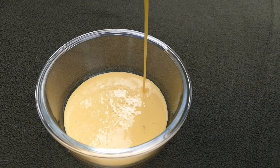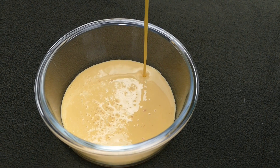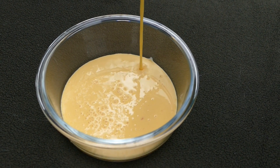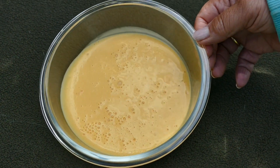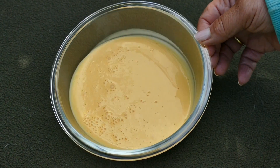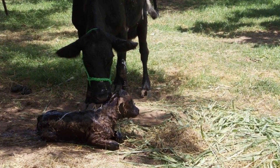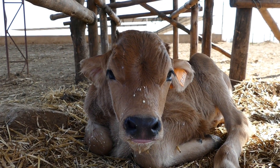Colostrum is yellow, thick and creamy. It is very high in antibodies as well as energy, fat and protein. The thicker the colostrum the better, as this indicates high levels of antibodies. Colostrum is the most valuable food for the newborn calf. You want the calf to drink plenty of it as soon as possible after birth. There is no substitute for colostrum.